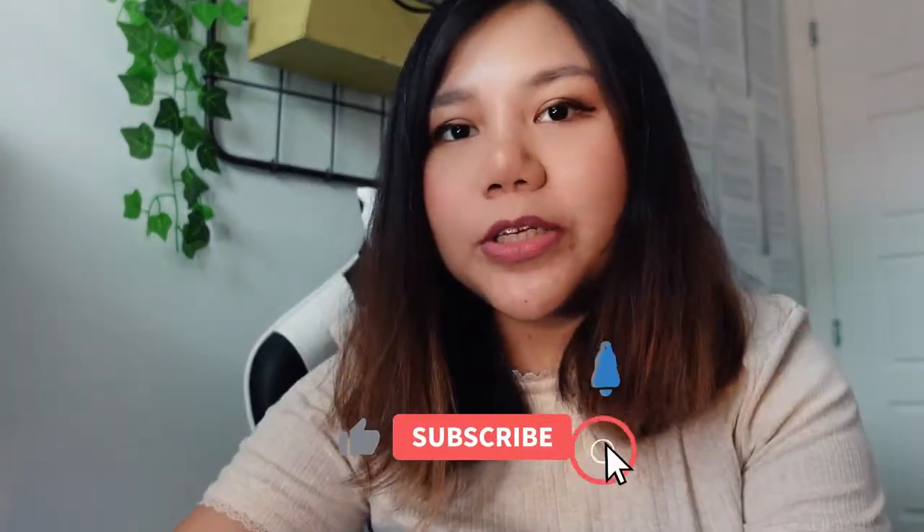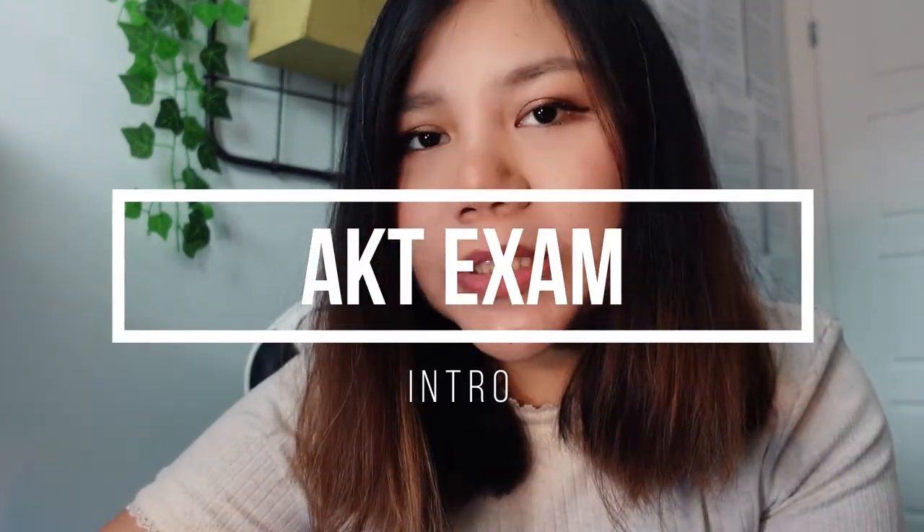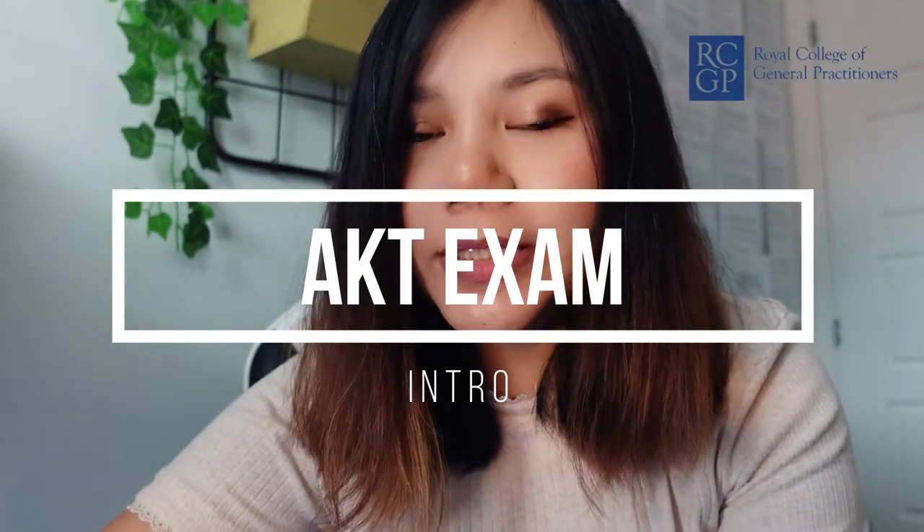If you want to skip the first part, then you can go straight to the resources. So basically, AKT is the first part of the MRCGP exam, which is the exam to become a GP in the UK.